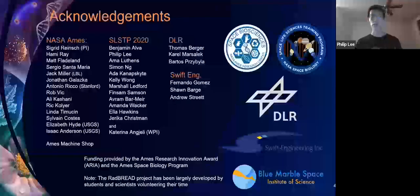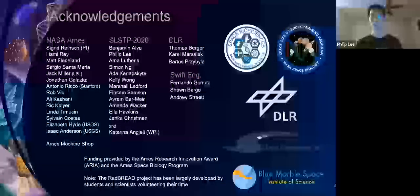That's a quick overview of our project this summer. Thank you to everyone who's helped us out along the way, and if you're interested in getting involved with this project, feel free to contact Dr. Sigurd Reinsch. Thank you.